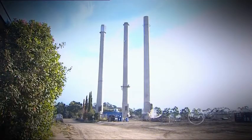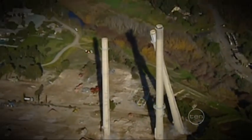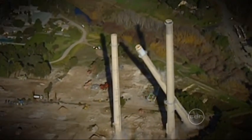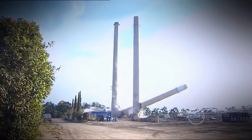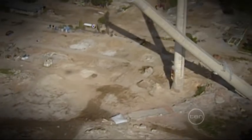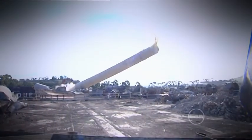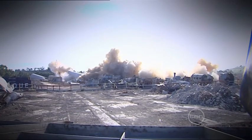Imploding a building with explosives is the most spectacular way to bring down a building. This method of demolition is sometimes used on large buildings, tall chimneys and other big structures, and the aim is to have them fall into their own footprint. An imploding building takes just seconds to collapse, but a very long time to prepare. Also, implosion isn't always 100% safe due to the danger of flying debris.